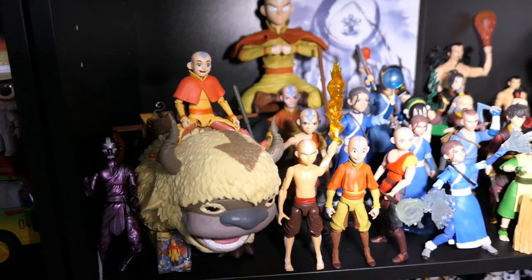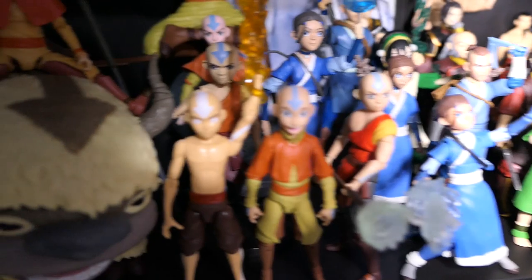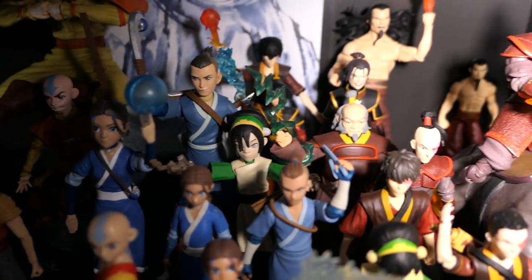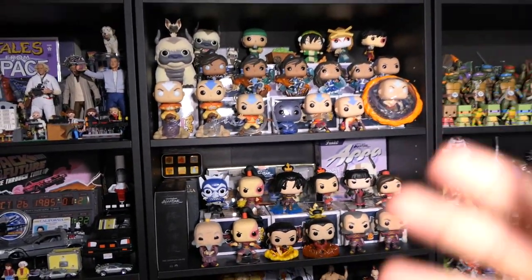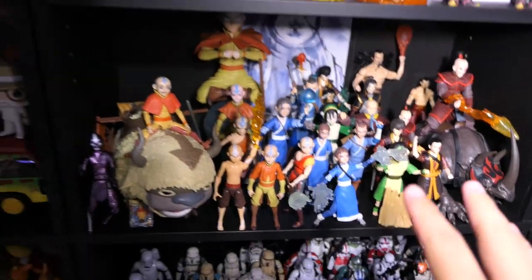Coming down to this shelf, these are essentially all the villains — all the Fire Nation — with some other random Avatar stuff in the background I didn't have a spot for. We have the Blu-ray box sets and the Legend of Korra peeking out behind them, plus a dice set. Avatar is my favorite show of all time. Then we have more Avatar stuff on this shelf — this was a pain because all these guys fell over and I had to redo the entire shelf. Now everything is standing, at least for the time being.